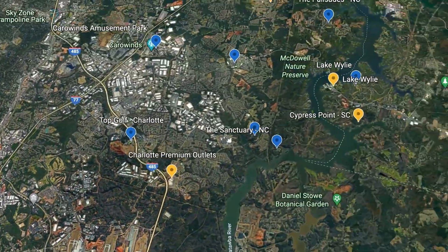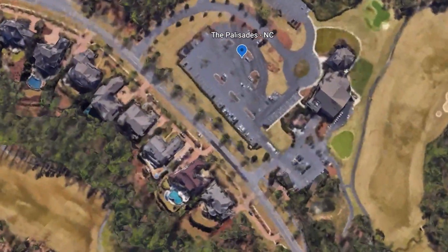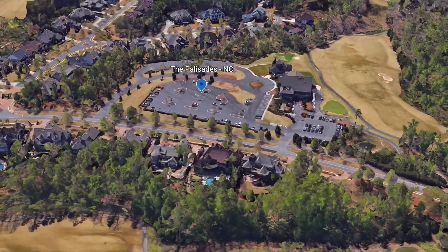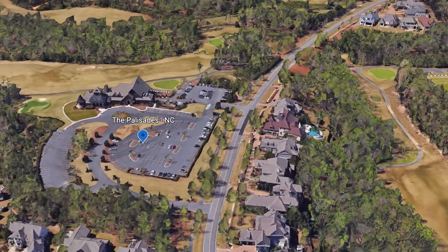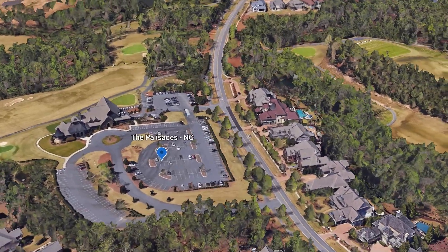Let's start our tour in the Lake Wiley area. The first place we're going to visit is a massive community called the Palisades, located on the North Carolina side and considered Charlotte. This is the Whispering Pines neighborhood — it's one of several neighborhoods inside the Palisades community. The Palisades is a massive community with several different sections, all different price points, starting in the 400s and going up into probably three or four million dollars.